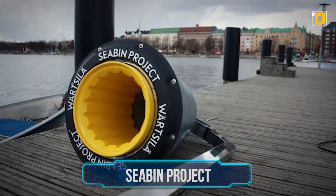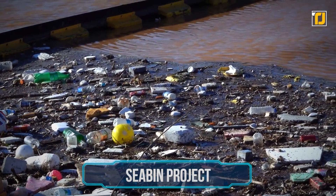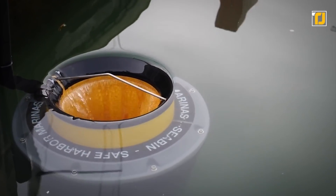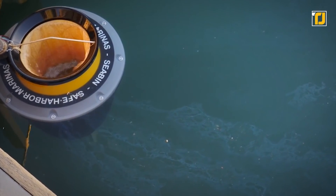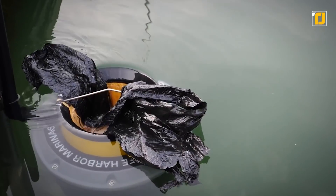Number 11: Seabend Project. We'd be doing the environment a huge favor if we could save the oceans from the pollution that has resulted in their decline in recent years. In 2015, two Australian founders set sail on their mission to accomplish precisely that. Temporarily switching out surfboard for a drawing board, they invented floating rubbish bins that can draw in and collect 1.5 kilograms of debris per day, with a total capacity of 20 kilograms.